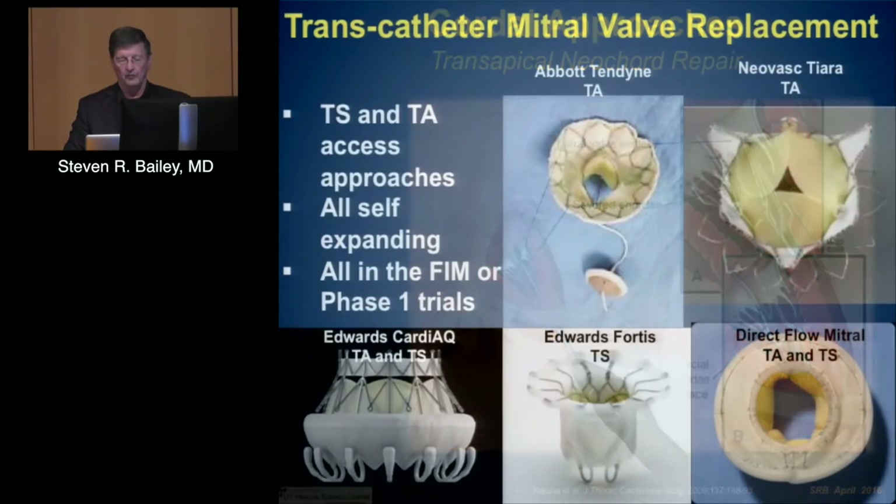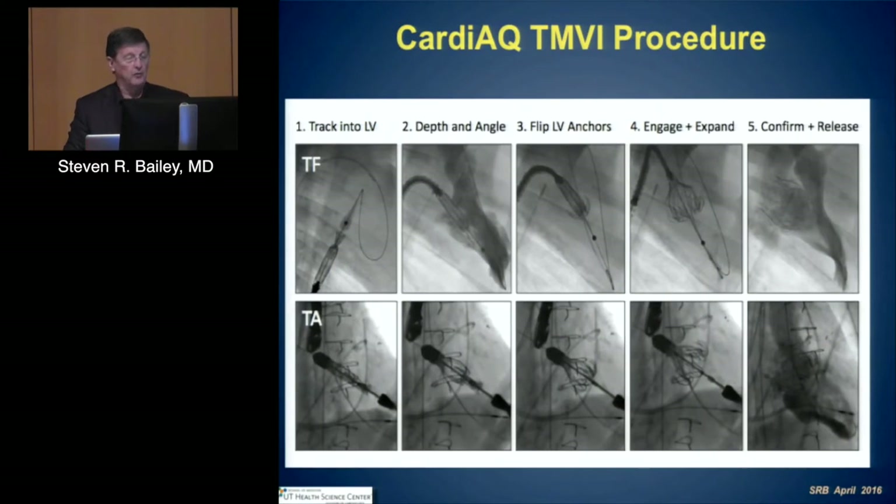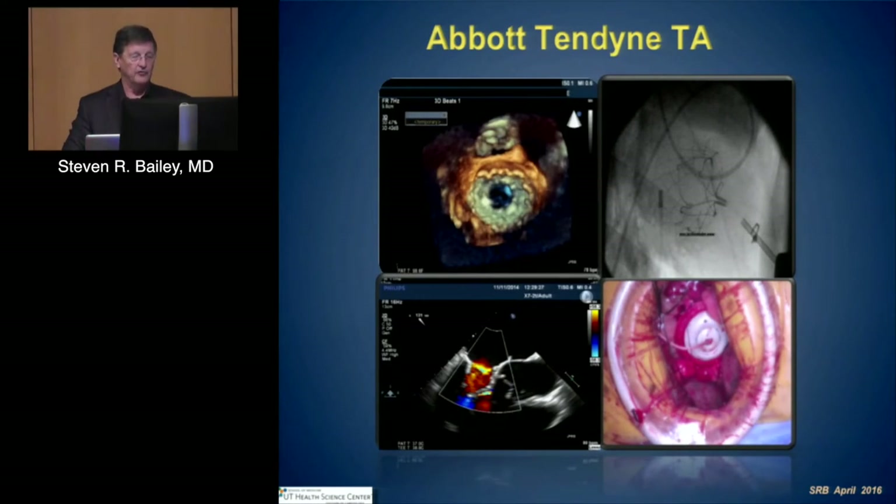The approach that everybody is most excited about is transcatheter mitral valve replacement. It is most commonly done as either transeptal or transapical. All devices are currently self-expanding and all are in various phases of trials. Examples include the Tendyne, Tiara, the Edwards Fortis, and the Direct Flow mitral valve. The approaches are primarily transapical, performed in a manner not too dissimilar from transapical aortic valve procedures, with various forms of anchoring within the valve.